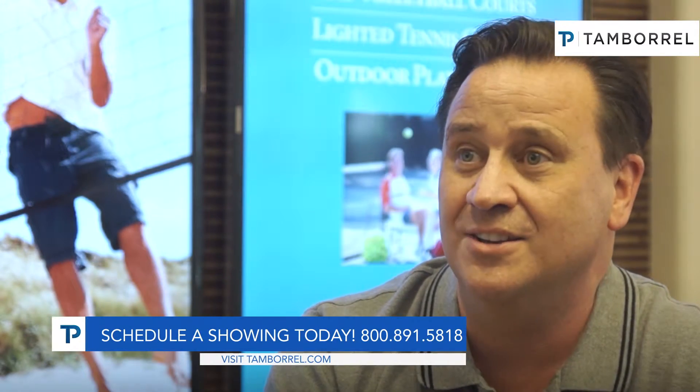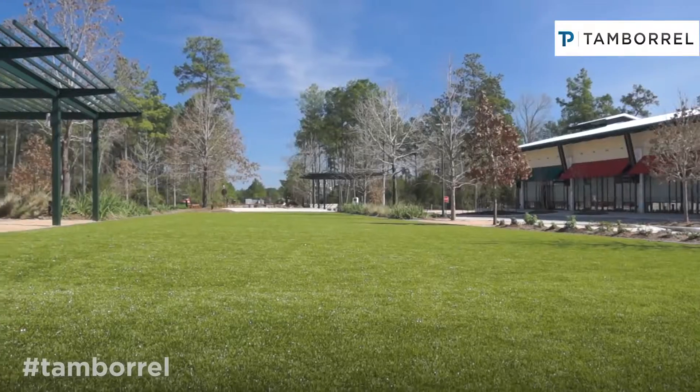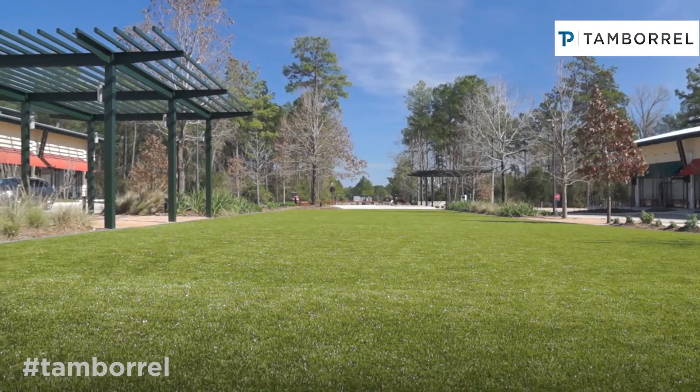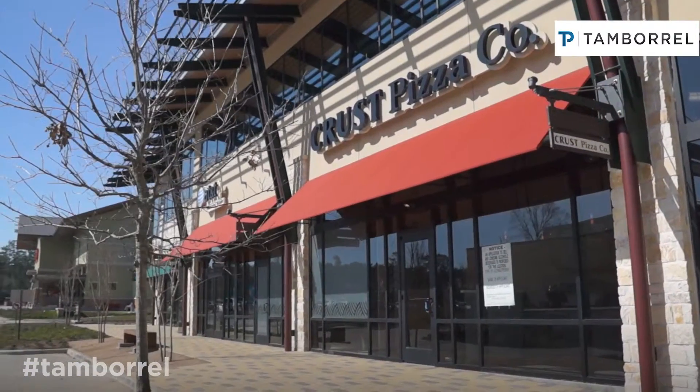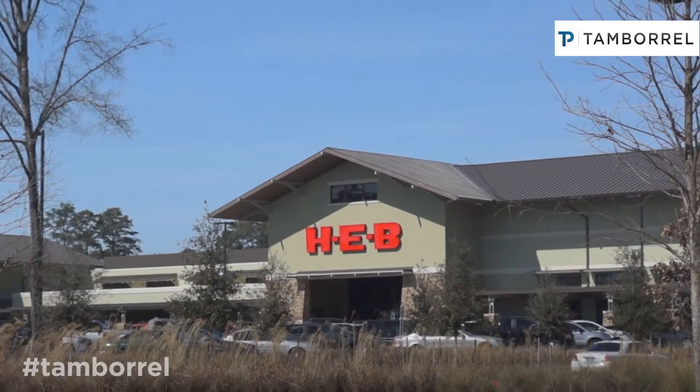We're conveniently located to I-45, the New Grand Parkway, and Hardy Toll Road. We have a number of new shopping plazas that are coming up, including a new HEB plaza that we're very excited about that's going to be opening up in July of 2015.